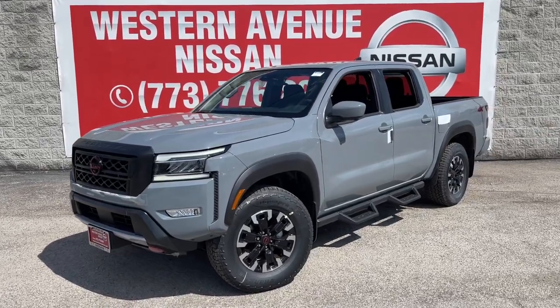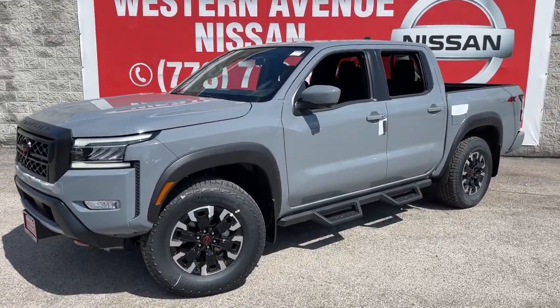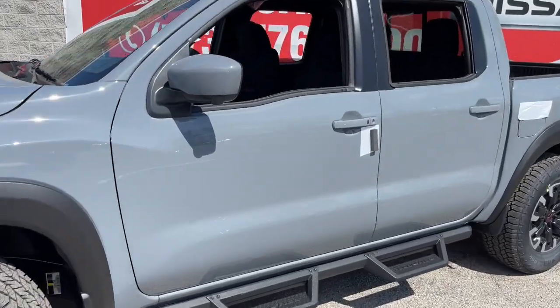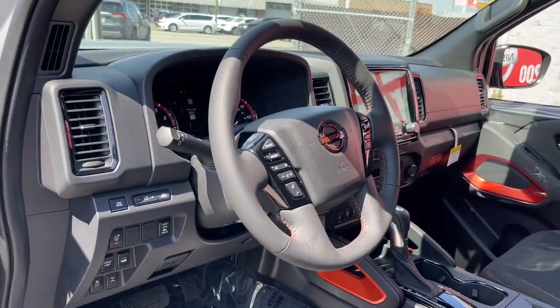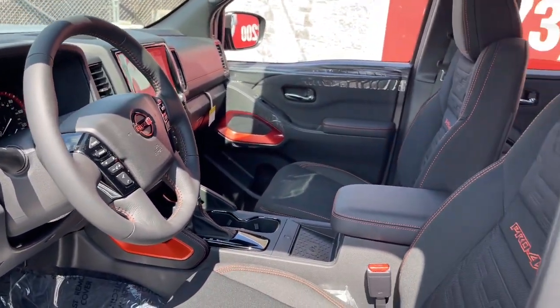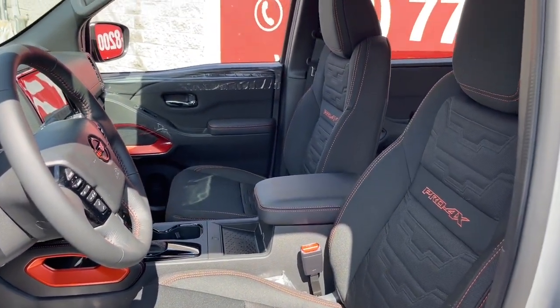Hop into the 2023 Nissan Frontier. You'll be ready for the job or off-road recreation in this remarkably affordable Frontier. Comfortable, capable, and hardworking, this popular mid-sized pickup is waiting just for you.